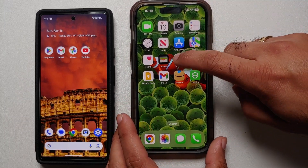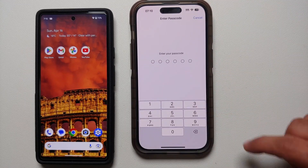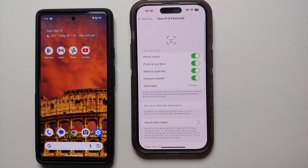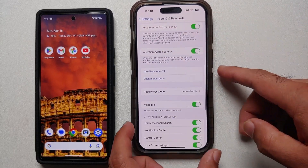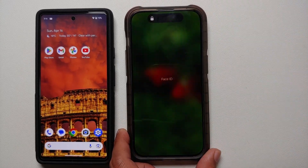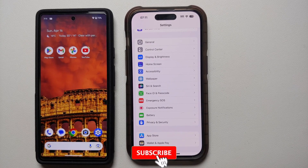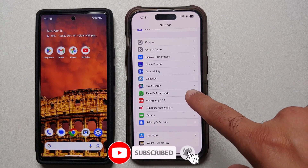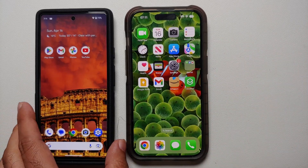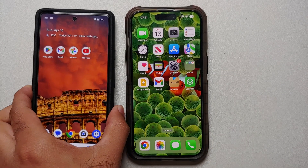On the iPhone, going into Settings, then Face ID and Passcode — we are on the same screen from which you can turn off Face ID and your passcode. Locking the device and then unlocking it. My device is unlocked, but I am no longer on the Face ID and Passcode page — I am on the Settings main page.